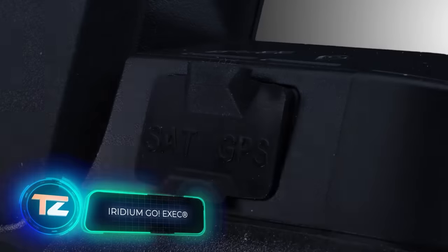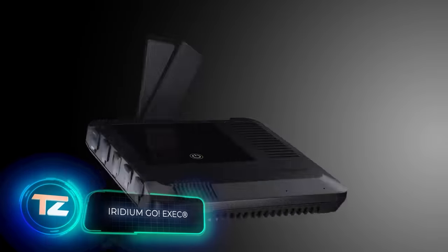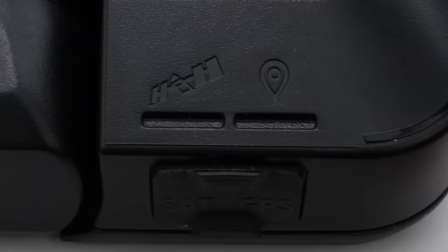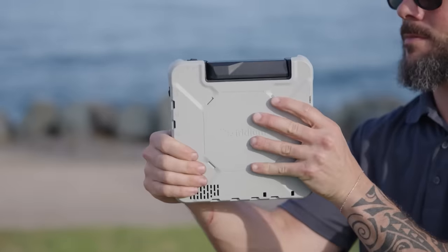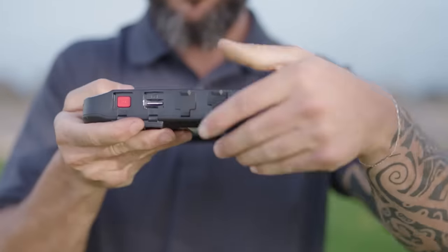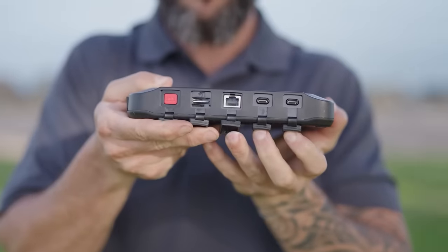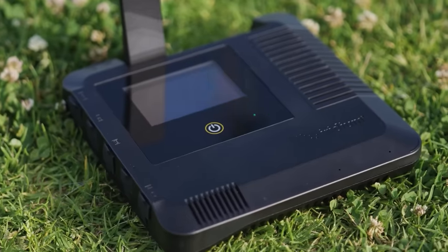Even if the lights are out, the satellites are still up there, meaning you can stay connected and still make calls. The Iridium Go satellite terminal comes in handy for this. It's got its own battery with enough power for six hours of conversation. No need to search for a speaker or microphone — they are built-in. You can use two voice lines simultaneously.